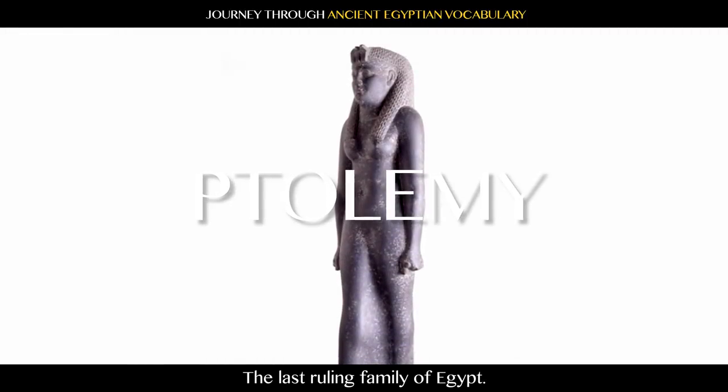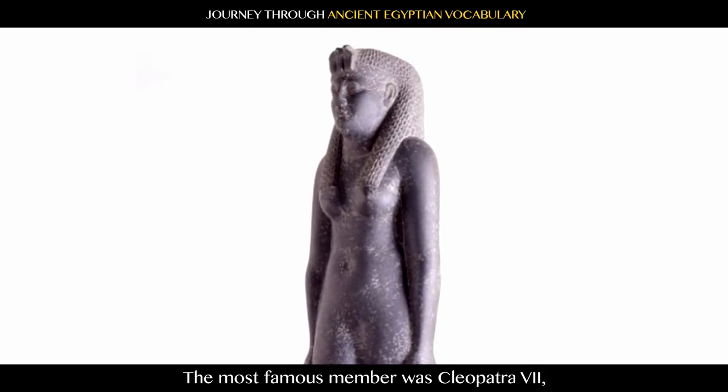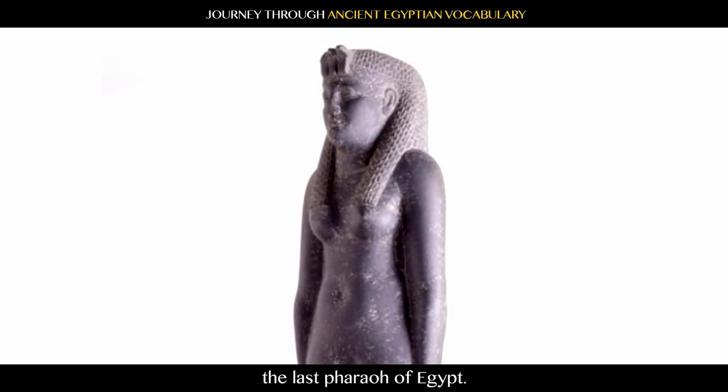Ptolemy: the ruling family of Egypt. They were of Macedonian descent. The most famous member was Cleopatra VII, the last pharaoh of Egypt.